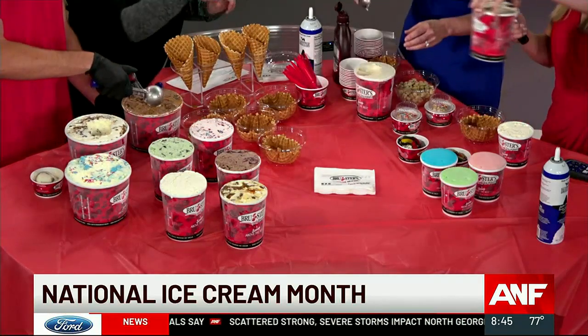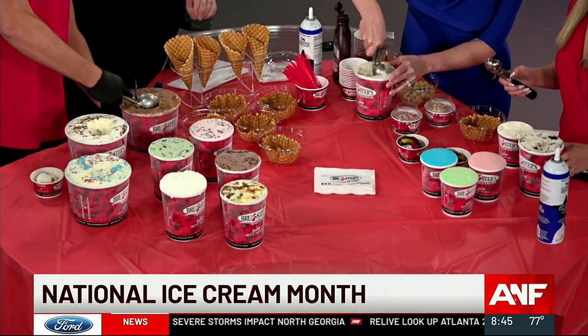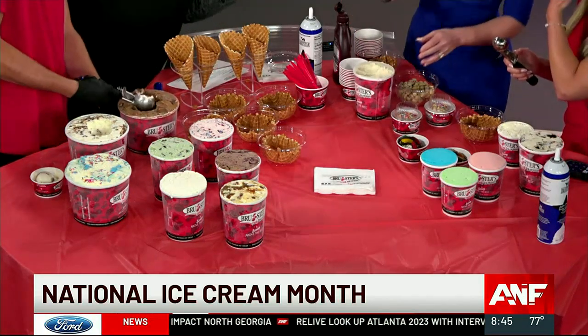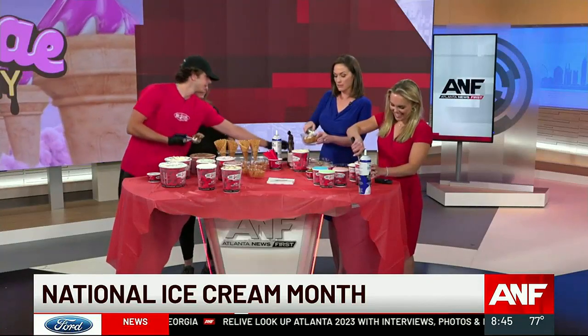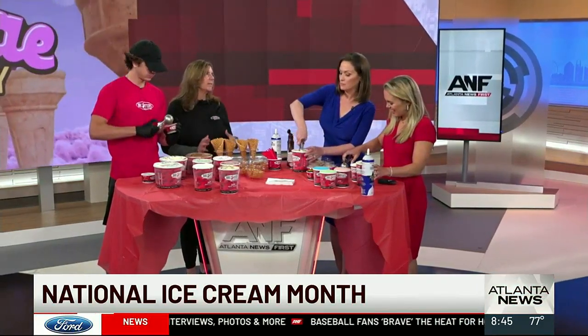Over here I brought some of our sherbets and ices, which are amazing. The kids love the blue ice — it turns their mouth blue, perfect for the Fourth. The colors of the Brewster's rainbow. They're refreshing, especially in the heat of July. We also have a freeze, which is like a slushy-type drink we make with our sherbets and ices.